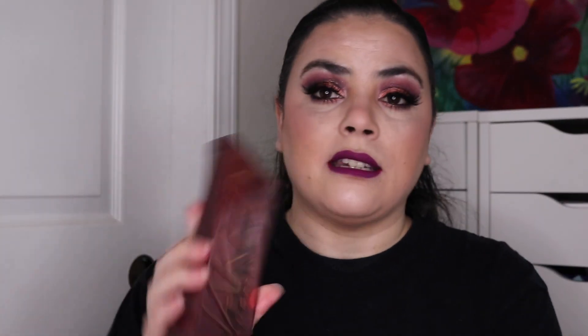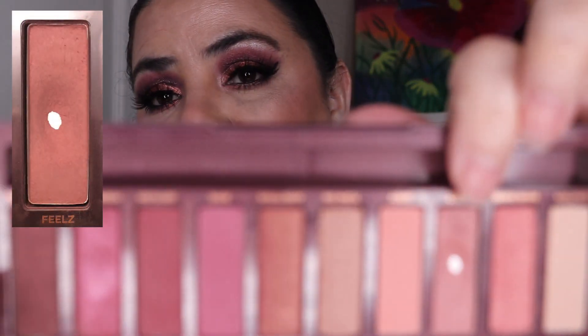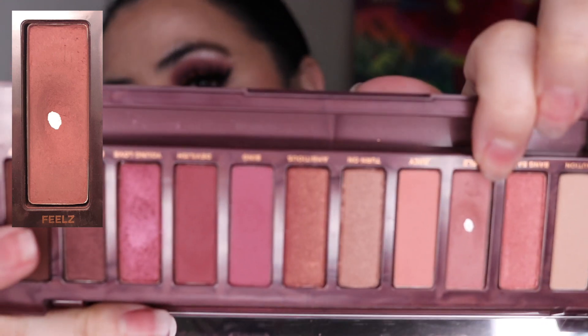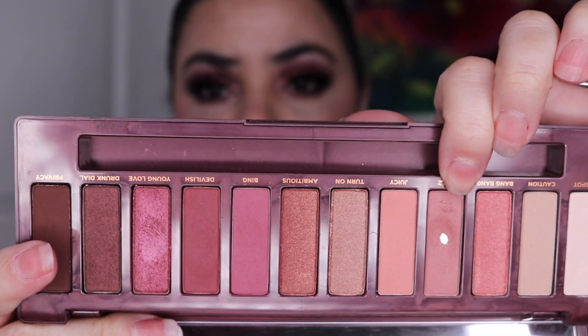Let's start with the eyeshadow that's been in here the longest — my Urban Decay Naked Cherry Palette. This one has been in here for four months. As of the last update I had used it 23 times and I told you I probably just needed to use it one more time to hit pan — and I was right. I used it one more time, so 24 uses total, and I have hit pan in this shade. So this will be the first shadow rolling out for this month.